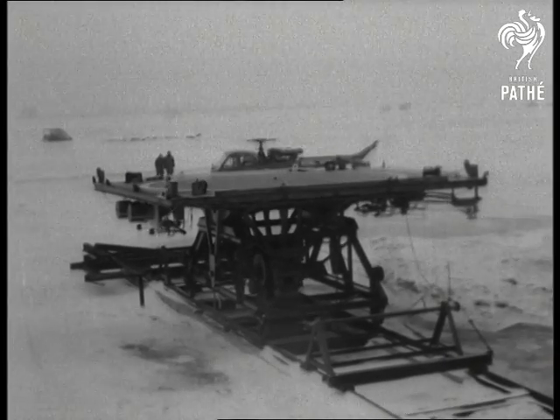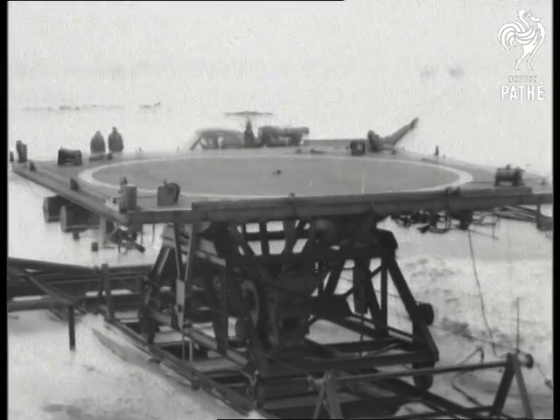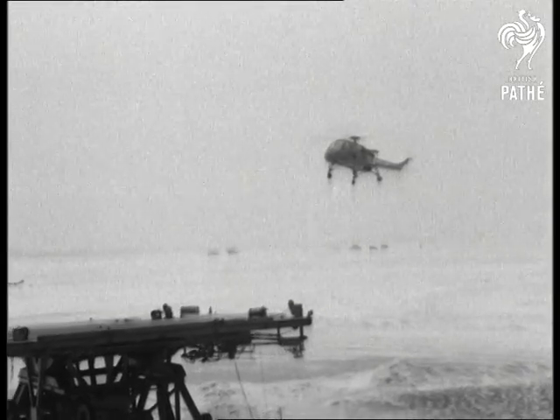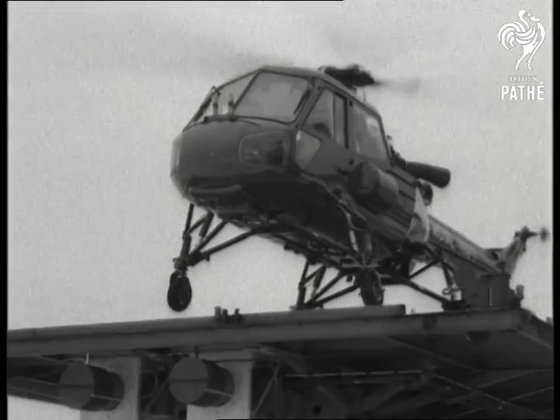The heaving deck of a ship at sea is simulated at the Royal Aircraft Establishment Bedford Naval Air Department. A Westland Wasp helicopter fitted with a jointed undercarriage demonstrated that landing on the deck, though tricky, can be safely done.